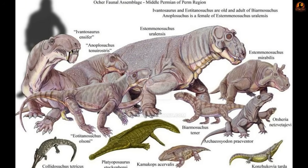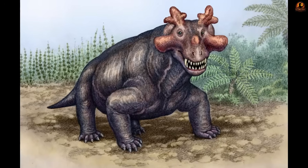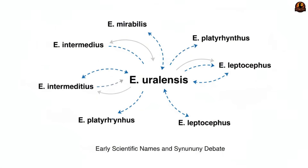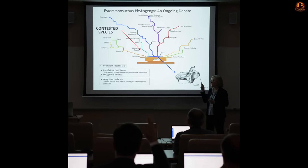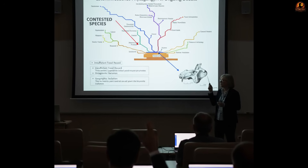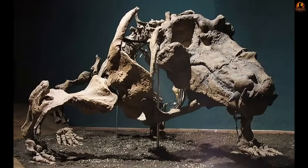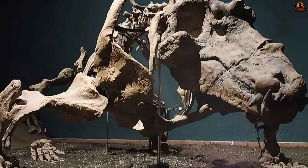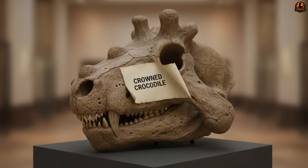The arrangement was so inconsistent that paleontologists even debated if they were looking at more than one species. Eventually two forms were recognized: Estemenosuchus urolensis, the larger, with horns that angled outwards, and Estemenosuchus mirabilis, with additional bony spikes along the top of the skull that gave it a vaguely antler-like appearance. But the exact number of species has remained contested, with some researchers considering several early names to simply refer back to E. urolensis. At the time of discovery, scientists naturally reached for familiar categories, and so the fossils were catalogued under the name Estemenosuchus, meaning 'crowned crocodile.' It was an easy label, but also a misleading one.